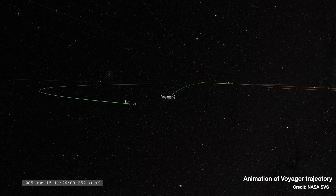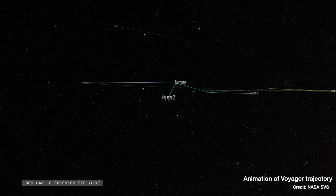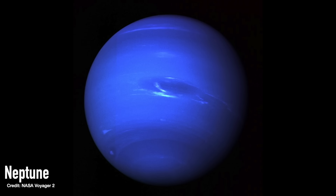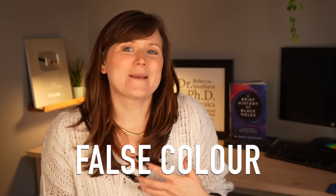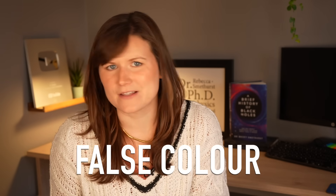Neptune is apparently a completely different colour to what we all think it is. Since the 1980s when Voyager 2 flew past Uranus and Neptune on its trip through the solar system, this is the best image we have of Neptune. But it is not what's known as a true colour image. The blue colour here that we've all got used to isn't what you'd see with your eyes — it's what's known as a false colour image. And the fact that this was a false colour image was communicated very clearly back in 1989 when this image was released. It's just that we've all collectively forgotten.